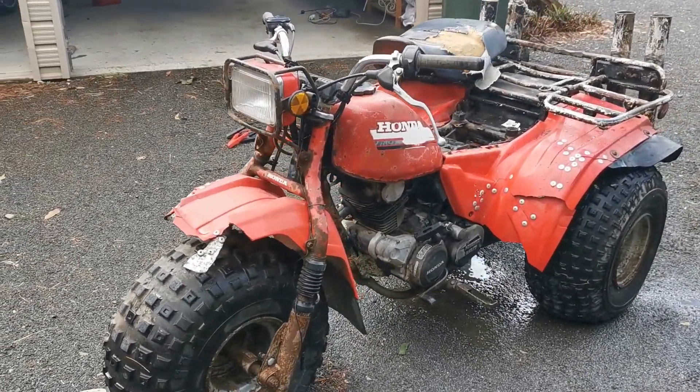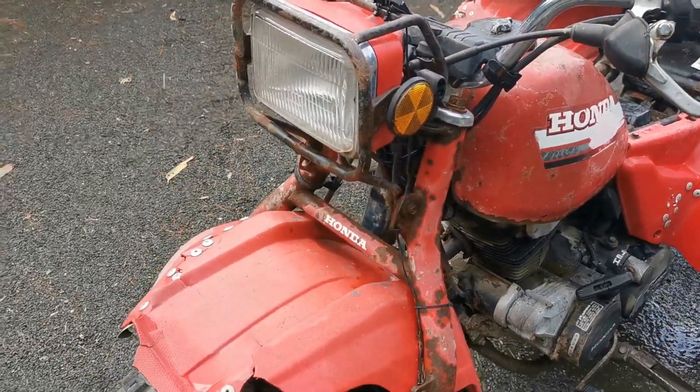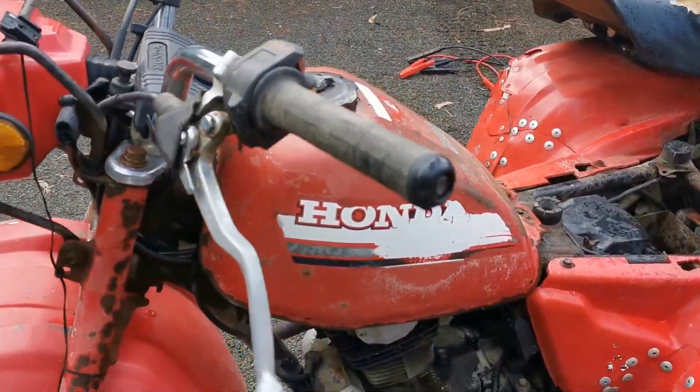As you can see, still got original labels. Original label there, original label.